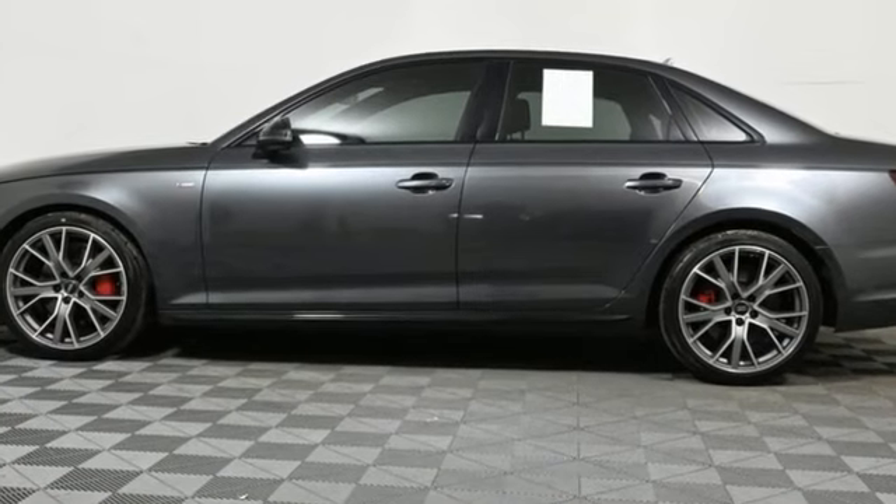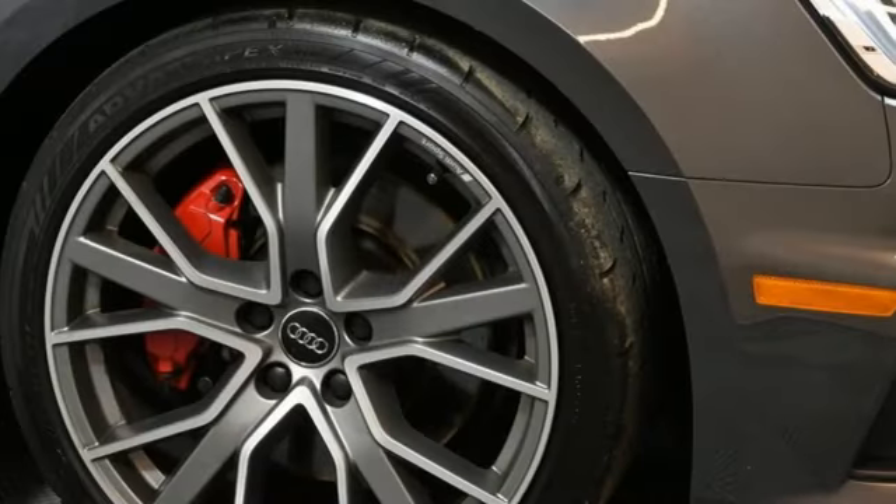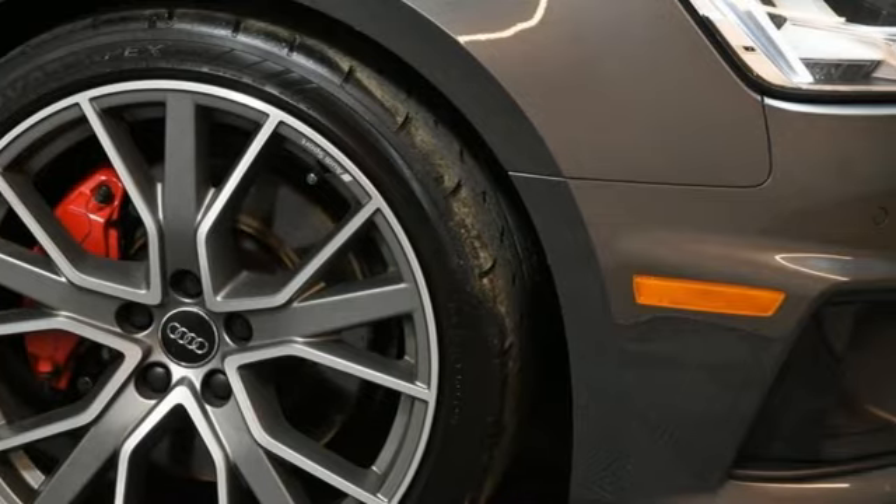When you drive an Audi, the design and performance make sure you stand out in a crowd. The time is now. See it for yourself today.